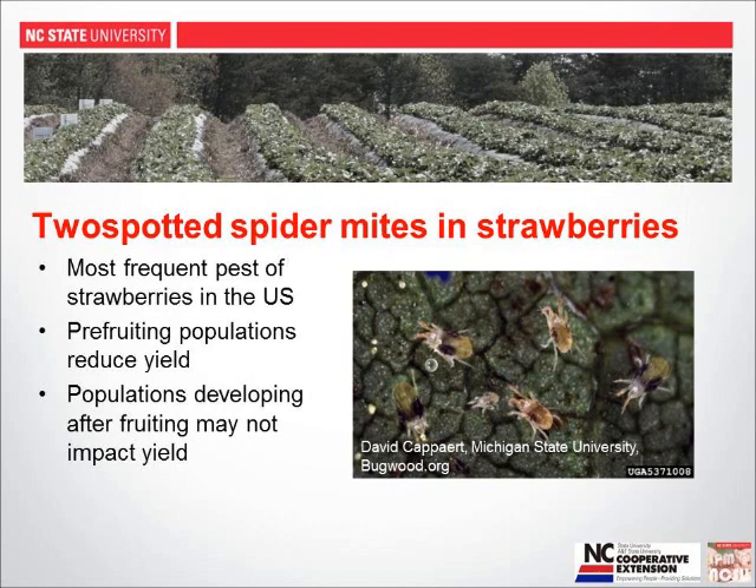Mite populations that develop in the springtime before fruiting have the potential to reduce yield. Populations that develop after fruiting may not necessarily impact yield because the plant has already made decisions about how many fruit it's going to have and how big those fruit will be, and the plants are often very vigorously growing. The impact of a spider mite population will be less on a fast-growing plant.